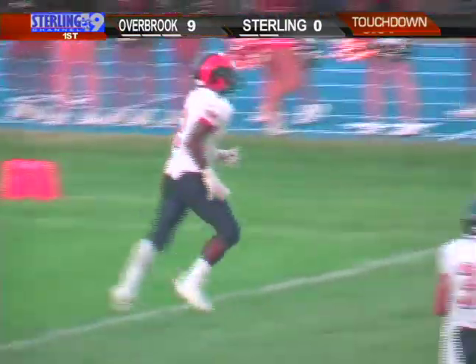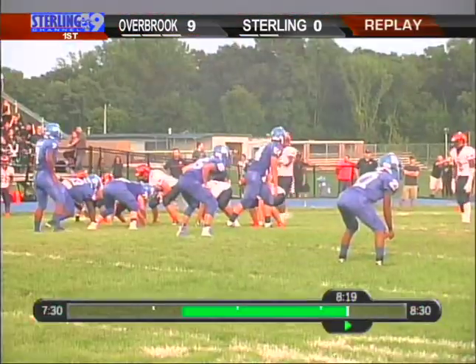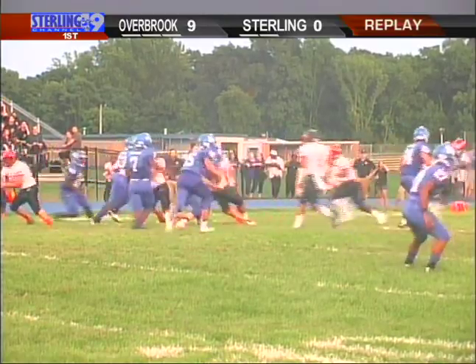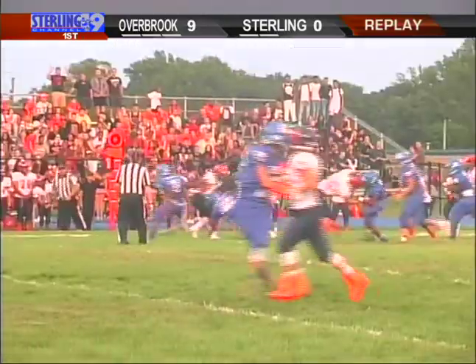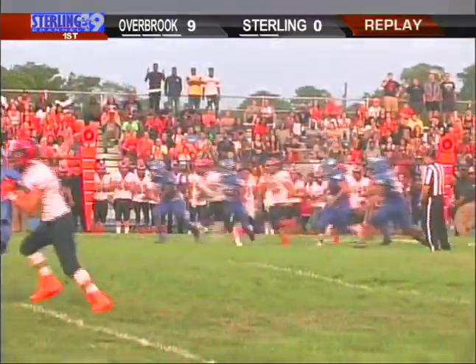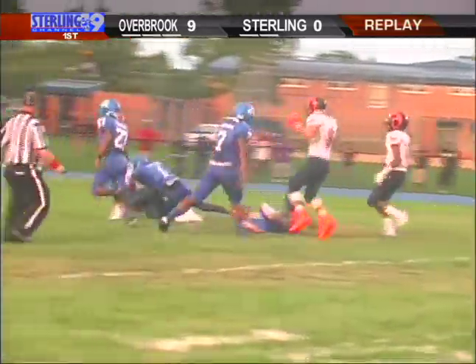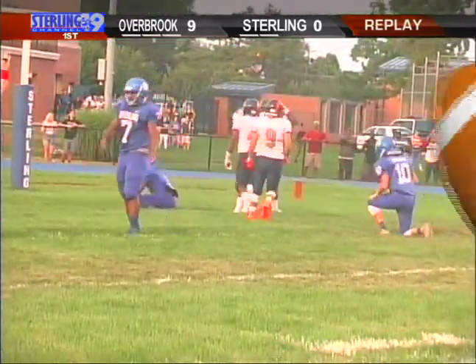This is a formation that's really predicated upon spreading things out, having a wide open field, and Sterling really got hurt by the deception with the misdirection. DeShields is a kid who you don't want to give even just a little bit of space to, or you'll see what happened right there.